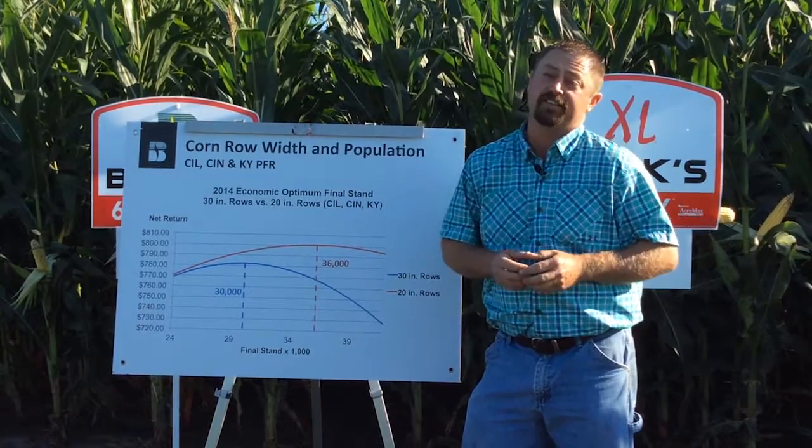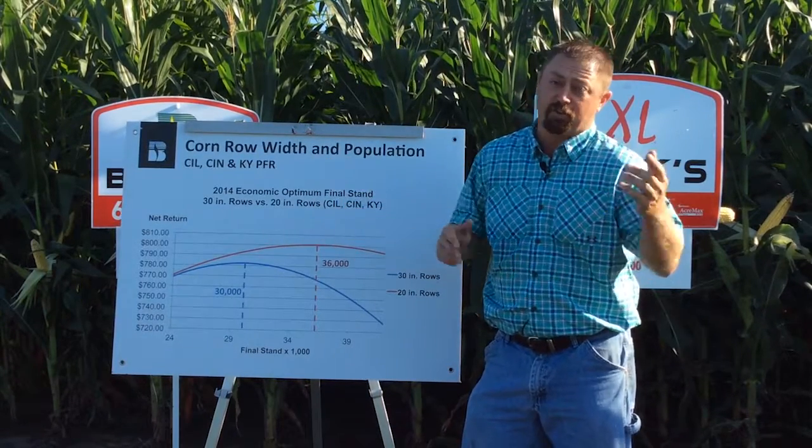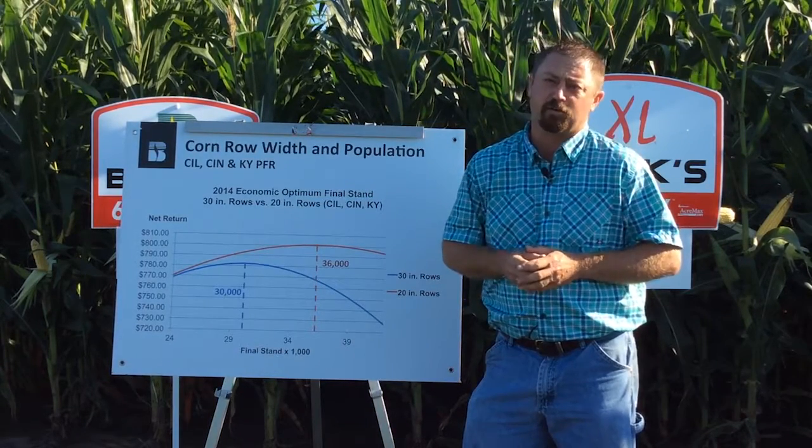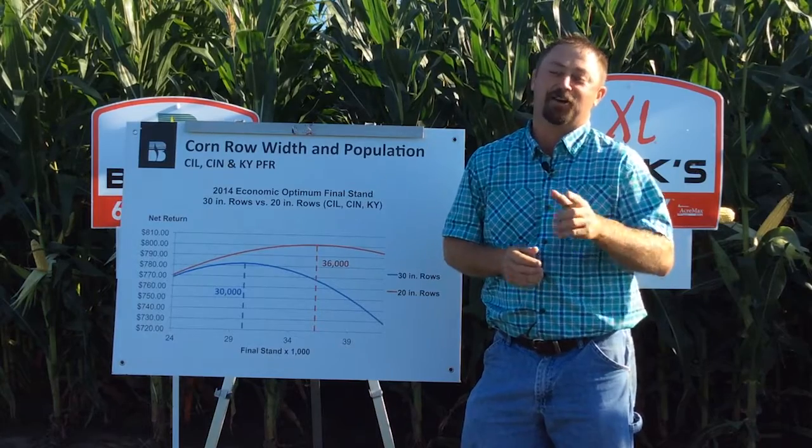So stay tuned for more yield details on narrow row corn versus 30-inch rows. You'll be able to get the data in our PFR book that we'll be releasing this fall. Stay tuned for more details on narrow row corn.